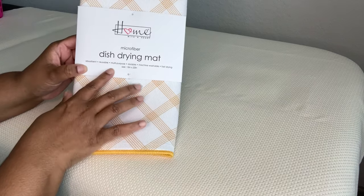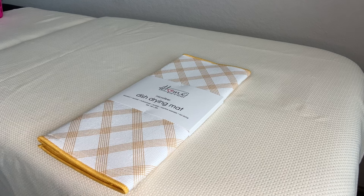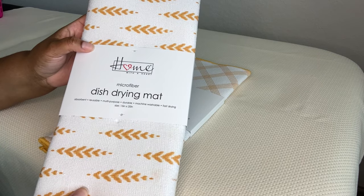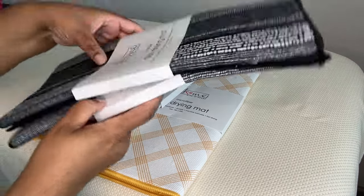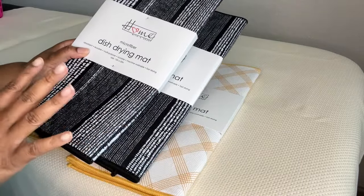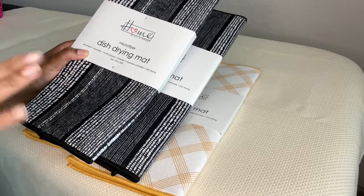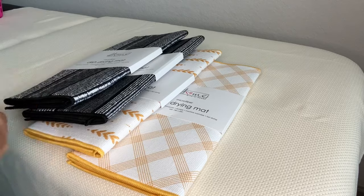I found these Home with a Heart microfiber dish dryer mats. This one's yellow — I pretty much picked up each color. We have this pattern that kind of reminds me of a shoot of wheat. Then we've got these black ones. I got two of these because they were my favorites and I didn't want one to get tattered without a backup. These are actually pretty good sizes. I usually get two of the Dollar Tree ones, but with these you probably only need one, depending on how many dishes you've got going.